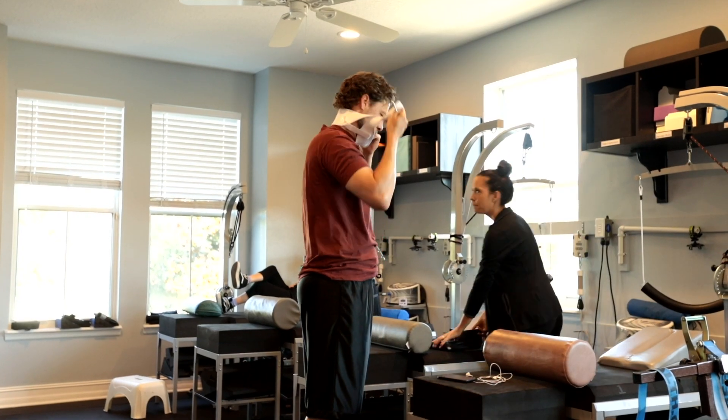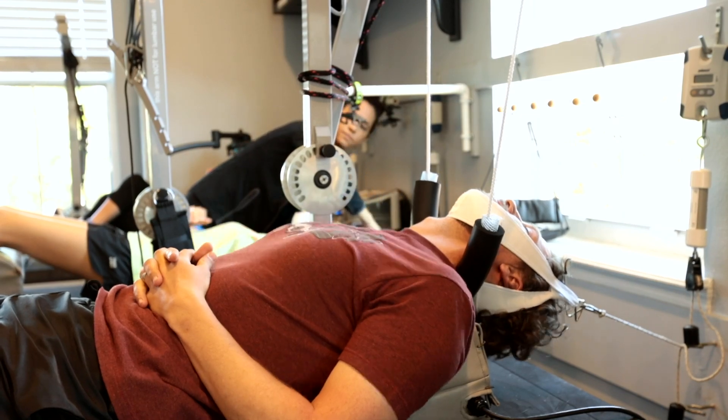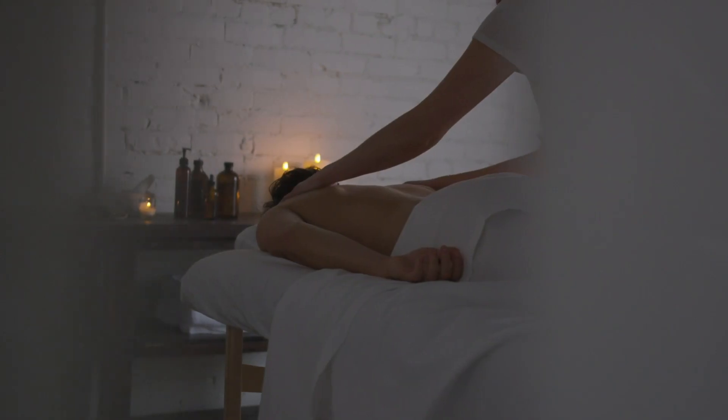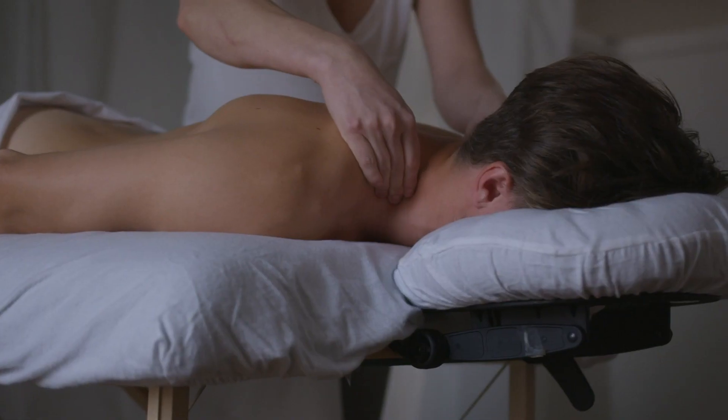When it comes to treating an adult with scoliosis, curves aren't progressing rapidly — they progress slowly because of gravity over time. Most adults start feeling pain as a result of scoliosis, with classic onset around 35 to 40 years of age. They often look for alternatives like massage, thinking it's something outside of their scoliosis causing the pain. But what they don't understand is that their curve has progressed.